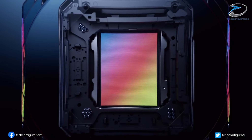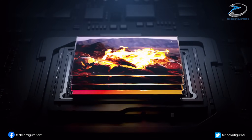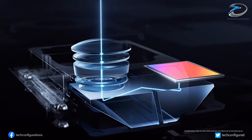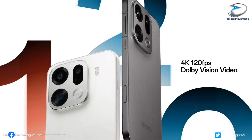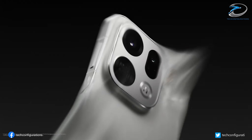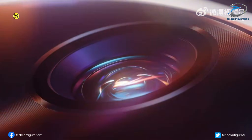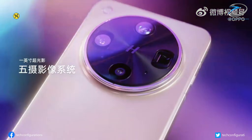The leak also says mass production of that 200-megapixel telephoto sensor is still uncertain. If Oppo can't secure enough units, the company may fall back to the previous setup, meaning the mid-telephoto stays at 50 megapixels instead of 200. So right now, the Find X9 Ultra's camera is sitting in a kind of development limbo. But if Oppo pulls this off, it could be one of the most ambitious smartphone camera systems we've ever seen.